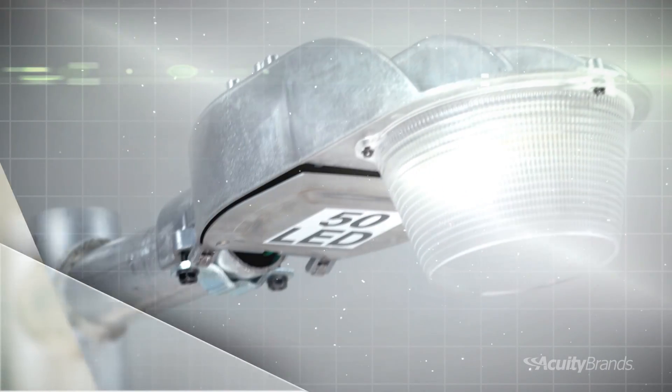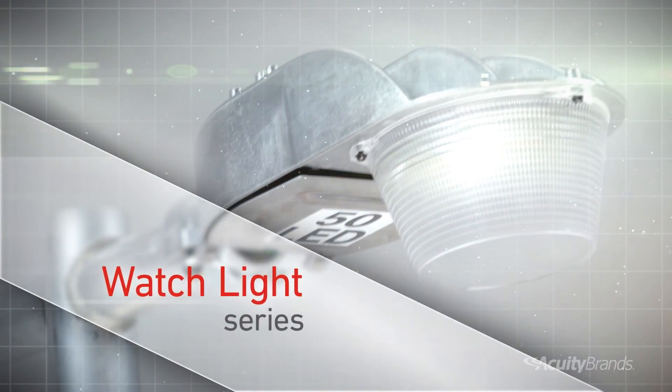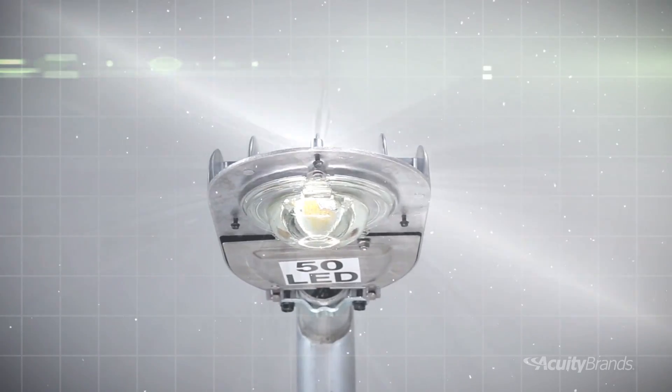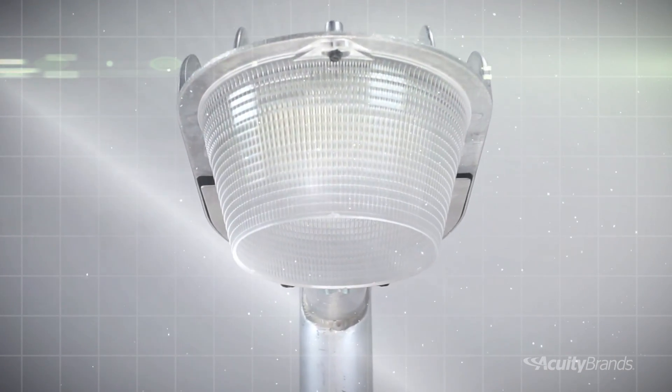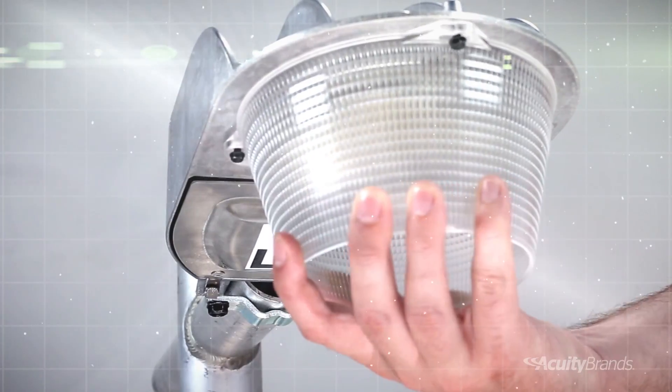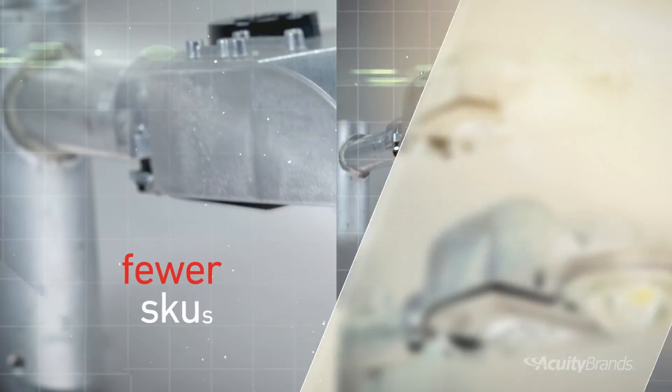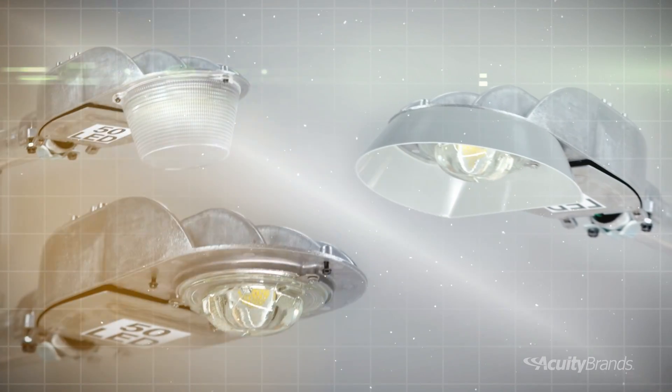Then we have the AEL Watchlight series. This NEMA Head security luminaire provides a robust, extremely low-cost solution for rural and residential application. With a variety of refractors and shields that can be configured in the field, you can reduce inventory hassles with fewer SKUs, lowest watts, and more choices of lumen packages than anyone else in the industry.